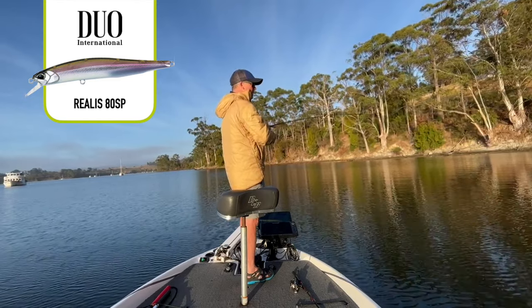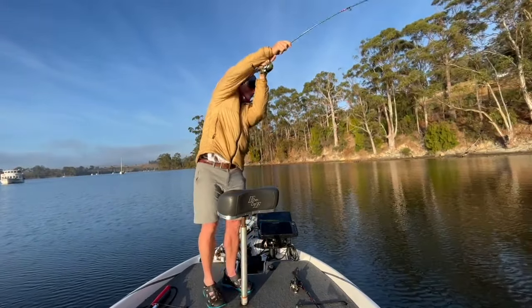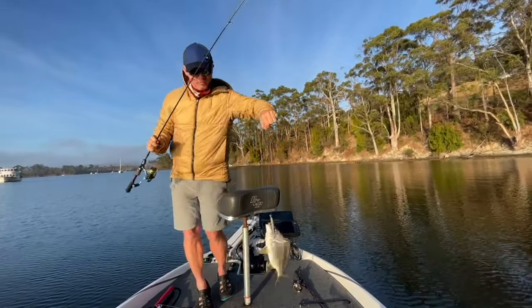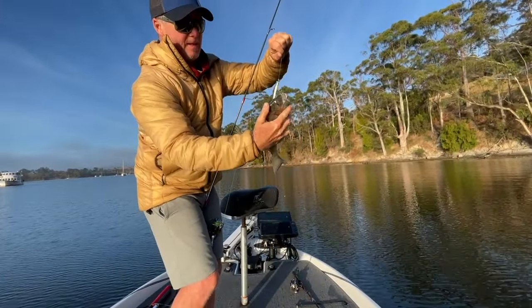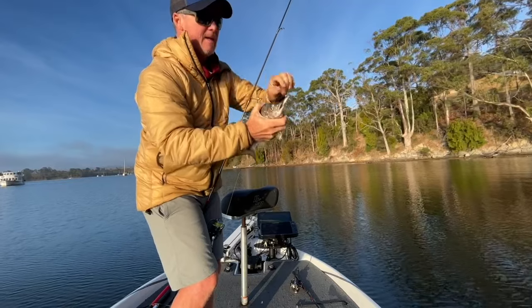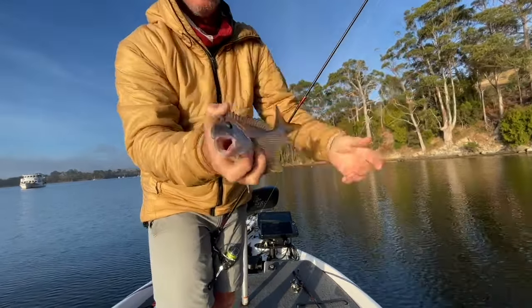First up on the Duo Rialis ADSP jerkbaits. It's not the world's smallest brim to start, but you better not be in the limit at the end of the day. It's on the Rialis.